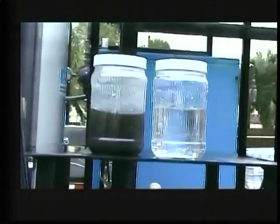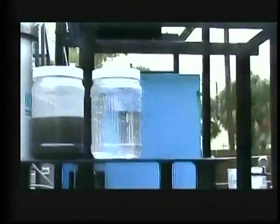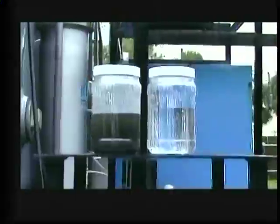That's what it looked like before and that's what it looks like after. That water on the right is called agi water — agricultural culture water. You can put it on your grass, your plants, your food stock.